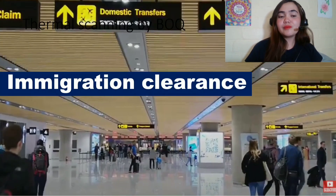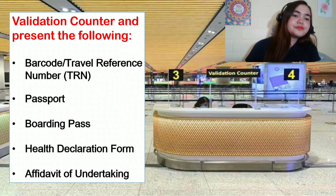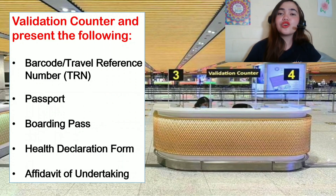After Thermal Scanning, proceed to immigration for clearance. If you're a Filipino, just present your arrival card and Philippine passport. If you're a foreigner, present your passport, your visa, and your pre-booked quarantine hotel. After you get cleared with immigration, proceed to the validation counter. At the validation counter, present the following: your travel reference number, your passport, your boarding pass, your health declaration form, and your affidavit of undertaking.